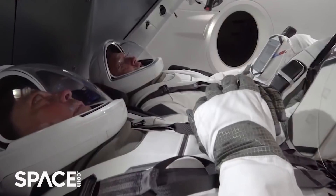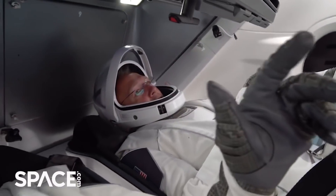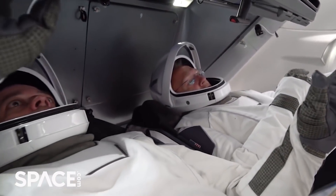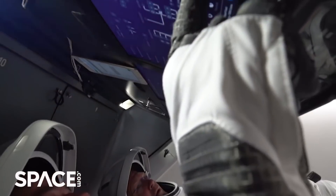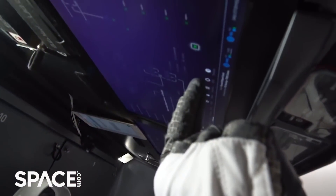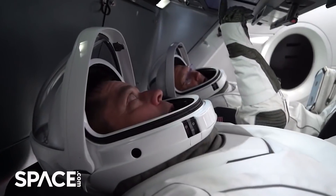The first major step is what we call the dry dress rehearsal. We'll go down there a few days before the launch and do a dress rehearsal where we go into the vehicle with our suits, interact with the vehicle, and make sure everything is ready to go — so on launch day that part is all taken care of and we don't anticipate any problems.